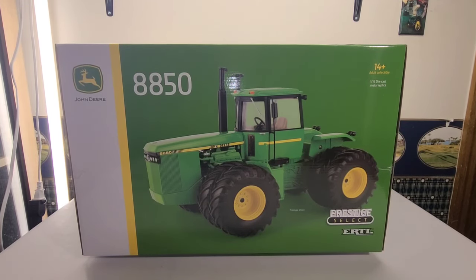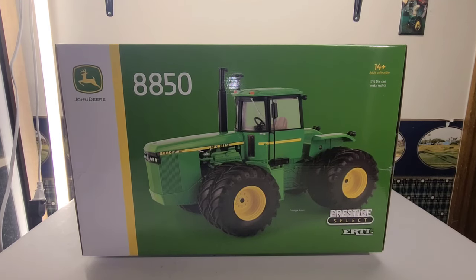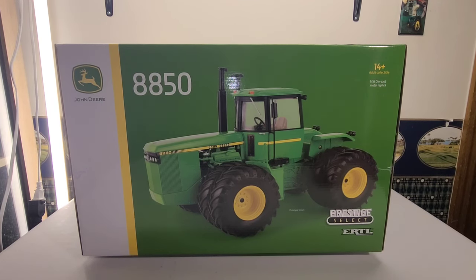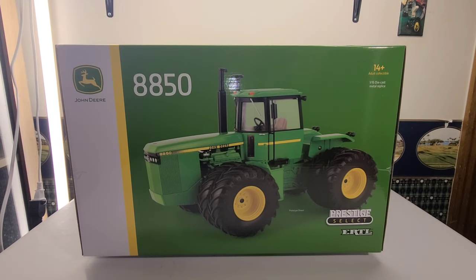Hello everyone and welcome back to a very special TNC Toy Tractors toy review. I have for you the Ertl Prestige Select John Deere 8850 1/16th scale. This one I am very happy to have. As soon as these were announced I went to my local John Deere dealer, Siden Stricker Noby in Carterville, Illinois and pre-ordered mine. I picked it up this Friday, February the 2nd. Boy, I'm glad to have it. I was really nervous whenever I went to pick it up because it's a lot of money.